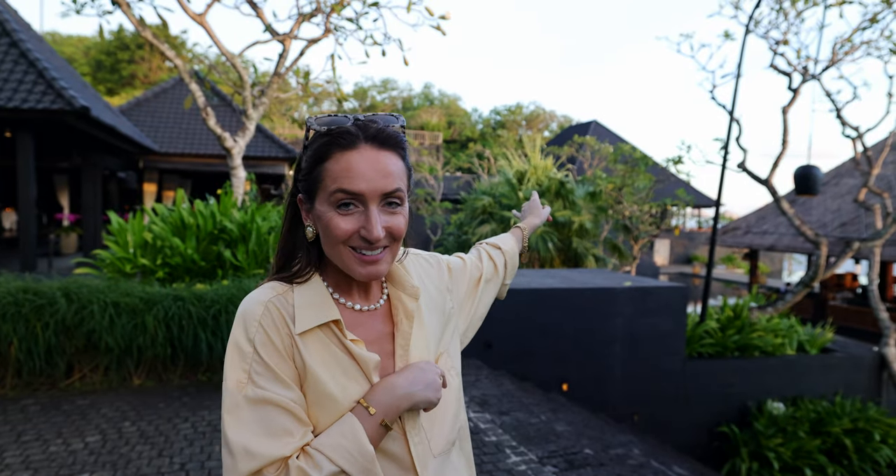Now let's show you some of the food and beverage options at the resort. Behind me you can see the bar with incredible sunset views — the golden light is hitting perfectly right now. There's also a fine dining restaurant called Field Restaurante, and then there's an all-day dining restaurant as well. We'll show you some clips of the different places now.